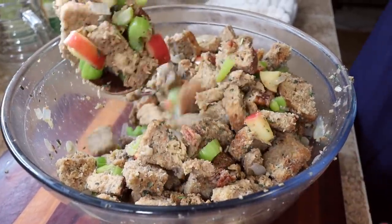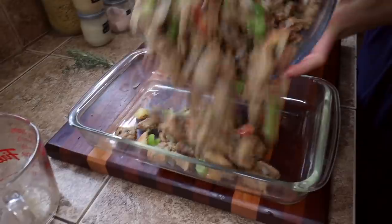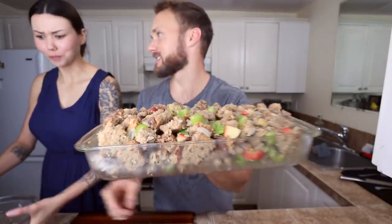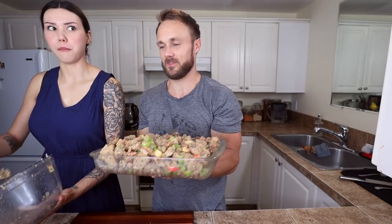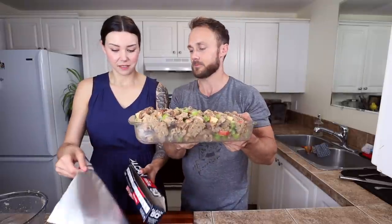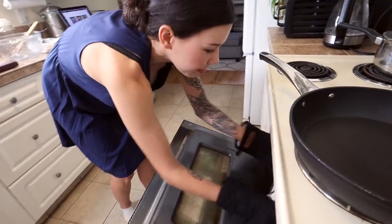Once it's all mixed, you're going to want to put it in a baking dish — we're using a glass baking dish. This amount of stuffing should feed about four to six people, but double the recipe if you have more. I feel like making stuffing is a very adult rite of passage. When you have everything in the baking dish, cover it with tin foil because you don't want the top to burn since this bakes for quite a while. This goes in an oven at 350°F. Bake for about 45 minutes, then take the tin foil off and crank up the heat so it browns on top.